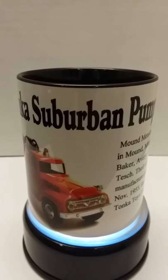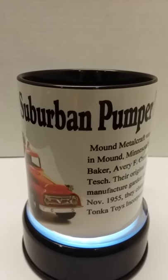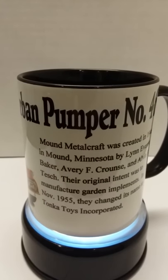They will be offered over a period of 6 months, so don't miss out. This porcelain Tonka mug is styled with a shiny coated black handle and shiny coated inside. They are dishwasher safe and sure to be the hit of your collection.